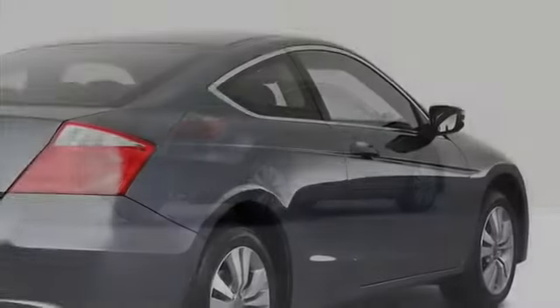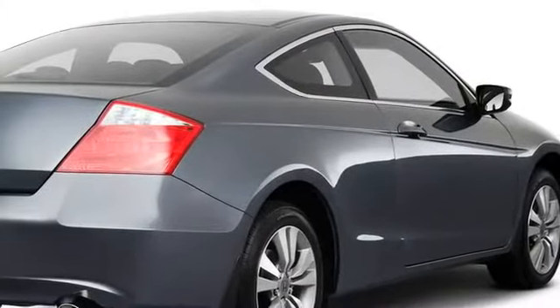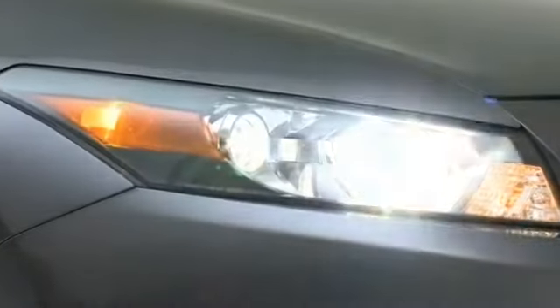The streamlined body features a swept back roof line, suggesting speed and maneuverability. Projector beam headlights optimize forward illumination.